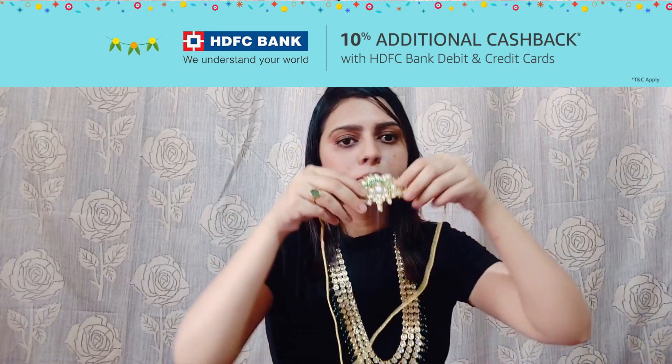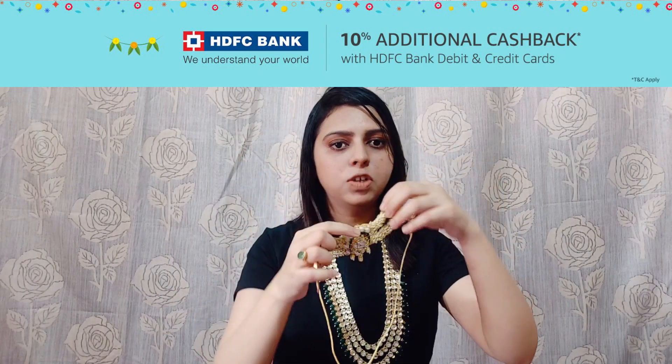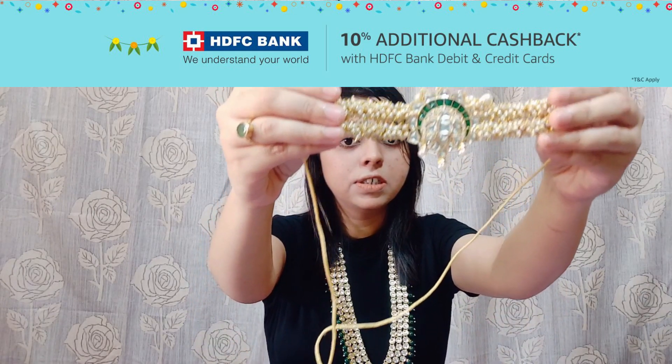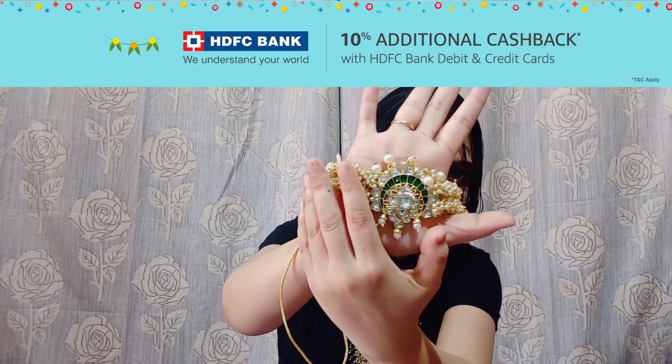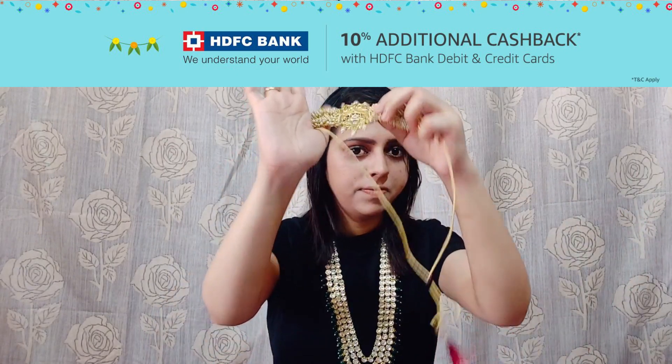I received two earrings with this choker as well. I will show you pictures. This is my first piece for this haul. I got this piece for just Rs. 489. You can understand how beautiful this piece is for only 489 rupees. This is my first piece.